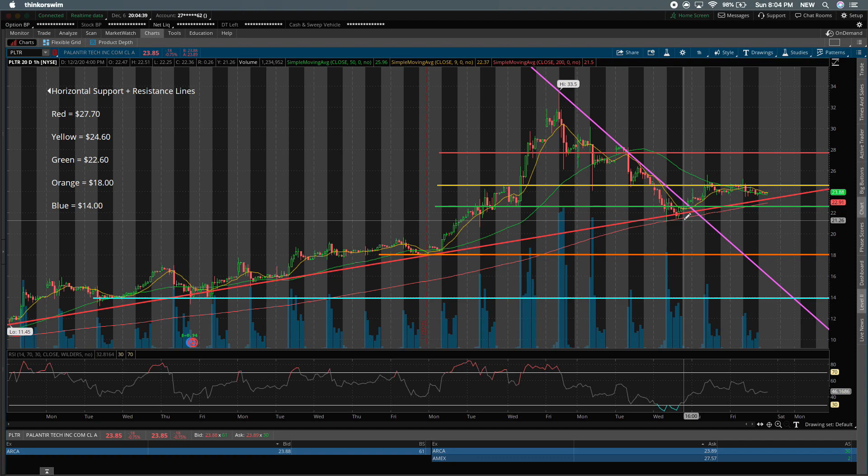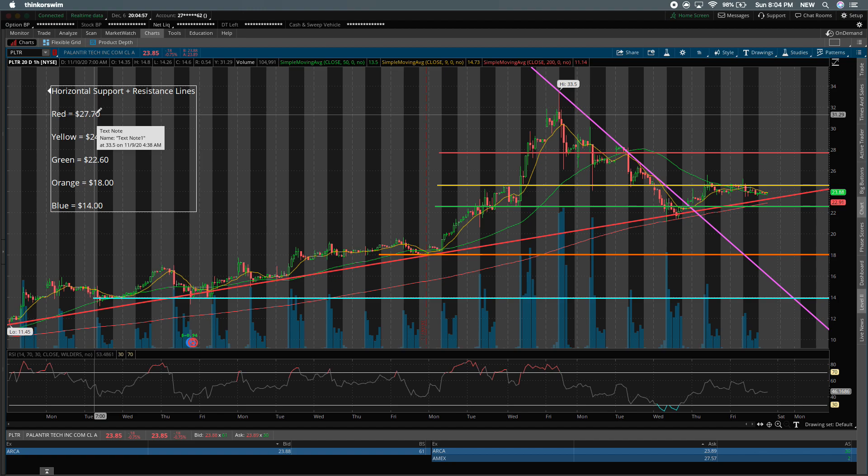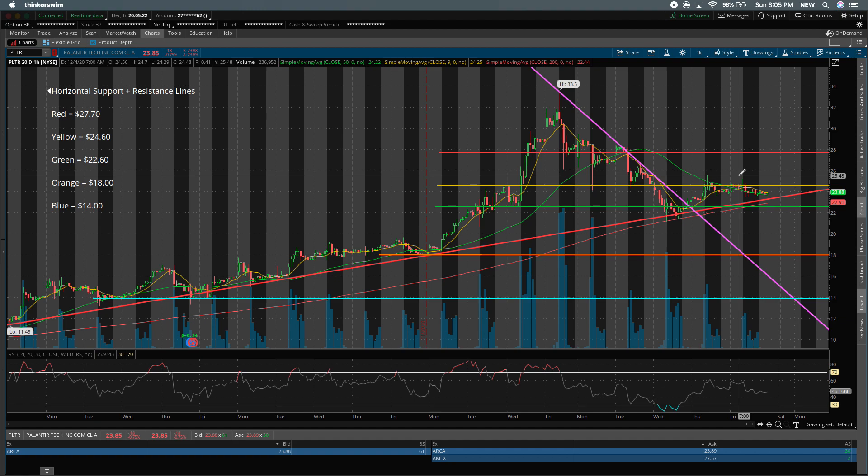I hope that this video brings you some value, and if it does, don't forget to give the video a thumbs up and consider subscribing because we're going to do more deep dives into Palantir and other stocks in the future. I've got the chart pulled up here, and I went ahead and outlined the support and resistance levels: the red line at about $27.70, the yellow line at about $24.60, the green line at $22.60, orange at about $18, and blue at $14. I've added text boxes so you can actually see the stock price numbers.